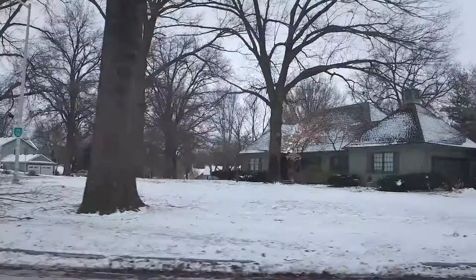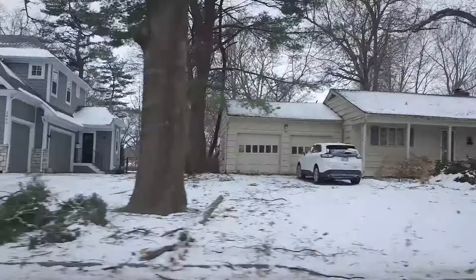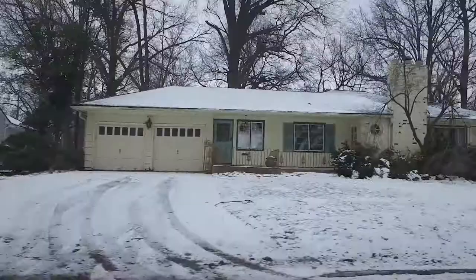This neighborhood is well known for its mature trees and well-tended lawns — you can't really tell that now, though. They are beautiful. And just a really interesting range of style and architecture in these homes, and you can just see that right here driving through.